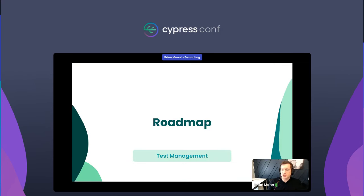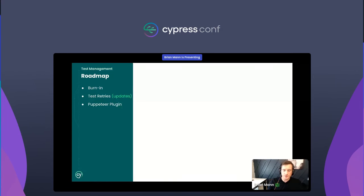Besides Test Replay, which was one of our more significant releases this year, I want to look at a few other things we're currently working on related to test management. The three features I want to talk about are burn-in, some updates to test retries, and a Puppeteer plugin.